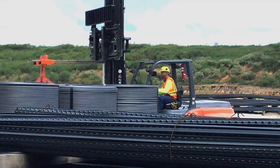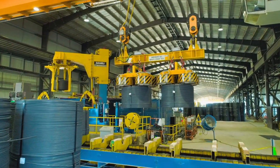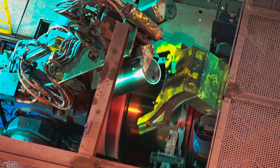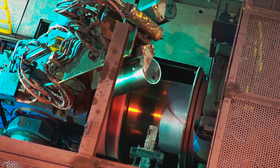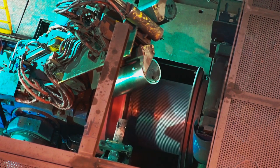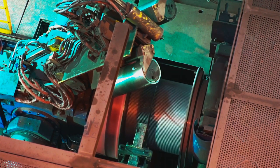Spooled rebar takes the concept of coiled rebar to the next level, solving many of the challenges of coiled rebar. Hot rolled spooled rebar is guided directly from the rolling mill onto precision spooling equipment that feeds the material in even, consistent rows.